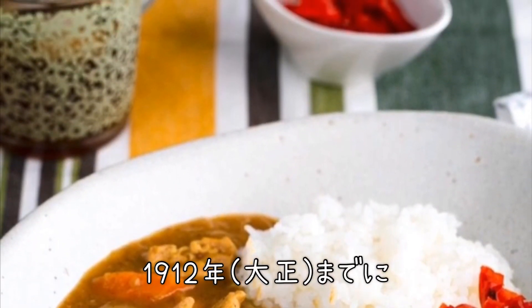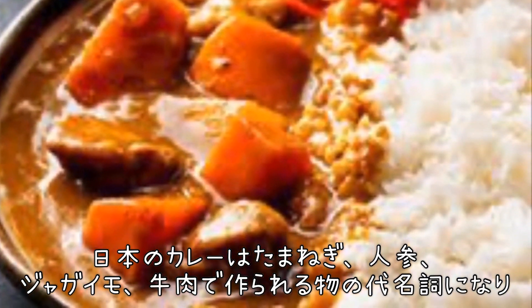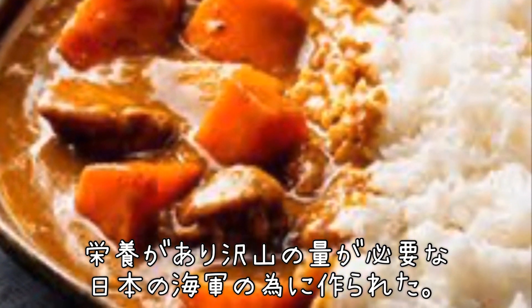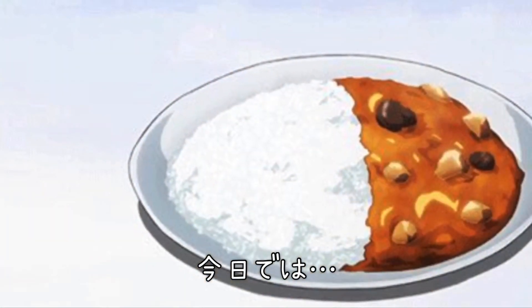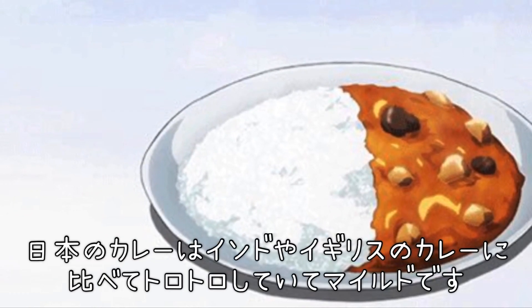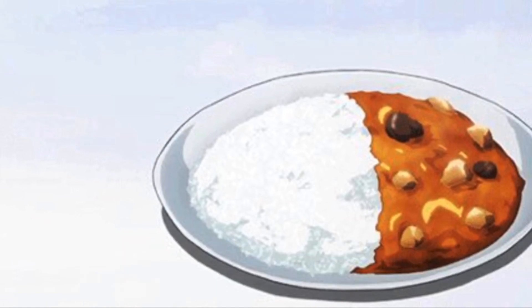Curry rice became a gourmet dish that very few people could afford. By the Taisho era in 1912, Japanese beef curry featured onions, carrots, and potatoes and was made in massive quantities to serve the Japanese army for nutrition. Today, curry and rice is a national everyday dish made in every household in Japan. The curry in Japan is thicker and richer than its counterparts in Britain and India, and always served with rice.